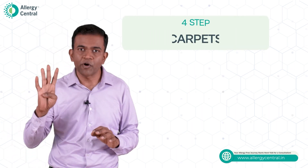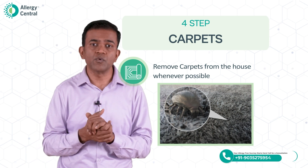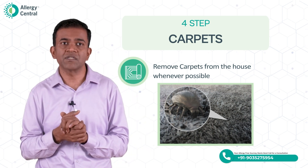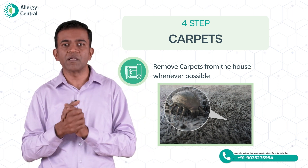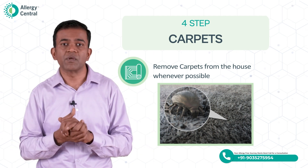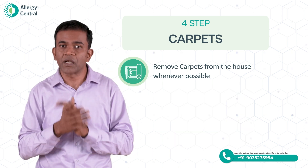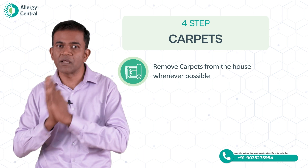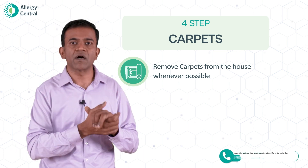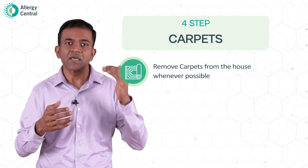The fourth important point is carpets. Carpets contain a huge amount of dust mite population. Whenever possible, remove the carpets completely. If you are not able to remove the carpets, you may have to vacuum them very regularly. The suggestion would be to replace carpets with hard flooring or wooden flooring so that dust mite accumulation can be reduced.